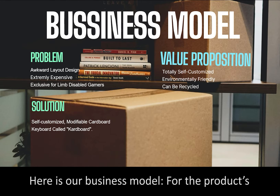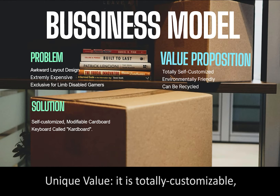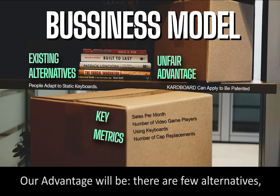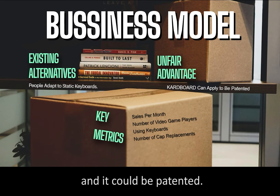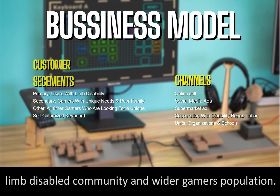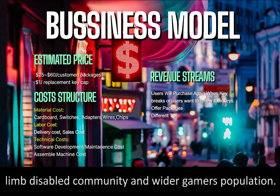Here is our business model. For the product's unique value, it is totally customizable, low-cost, and environmentally friendly. Our advantage will be the few existing alternatives, and it could be patented. We will use advertisement and corporations to reach the limb-disabled community and the wider gamers' population.